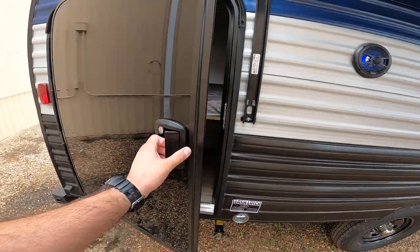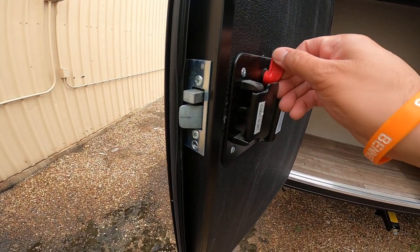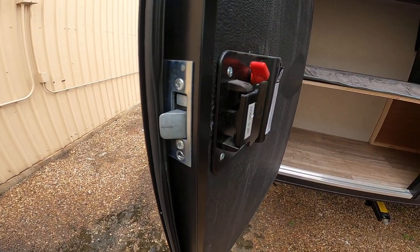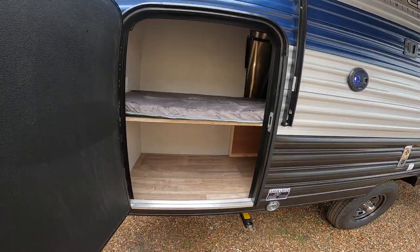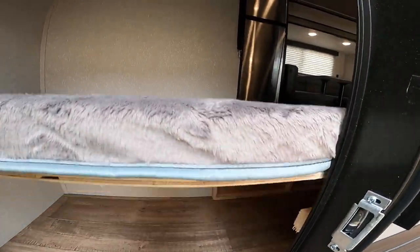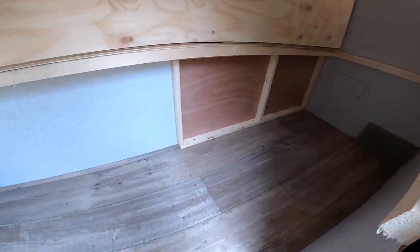Here we have the exterior bunk. I believe you said you're concerned about security — here we have the deadbolt. I have had customers add residential deadbolts as long as the width accommodates that. Also, this bunk folds up for storage — you can basically fit a mountain bike in here. It's got a strap to hold it open.